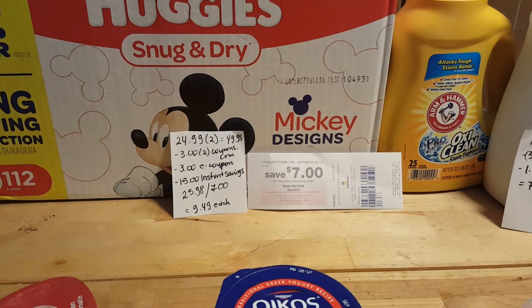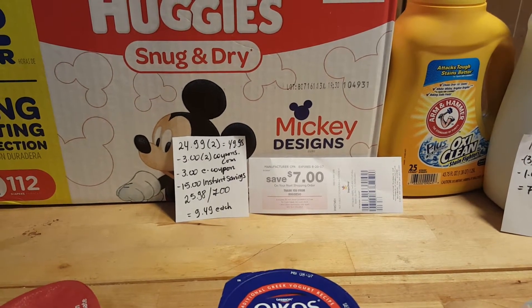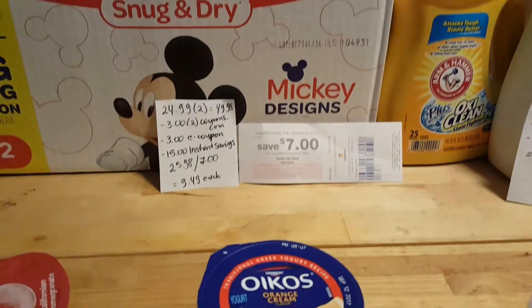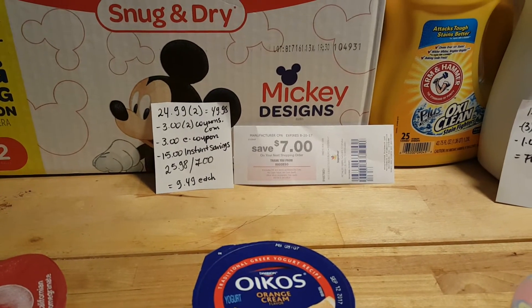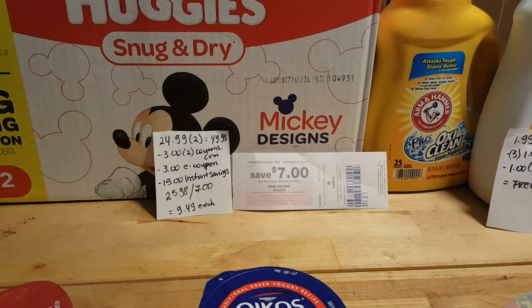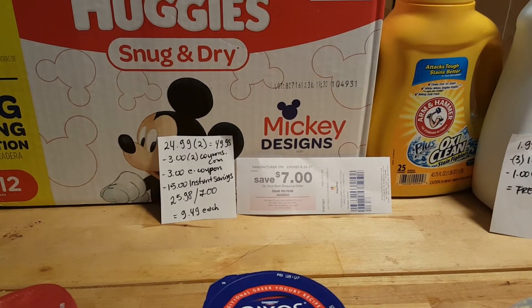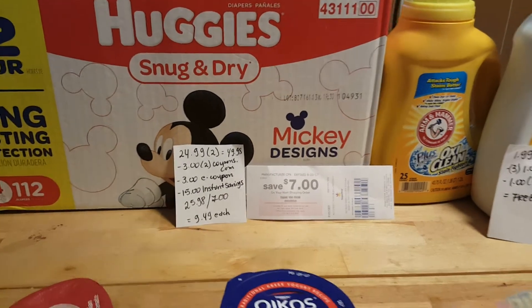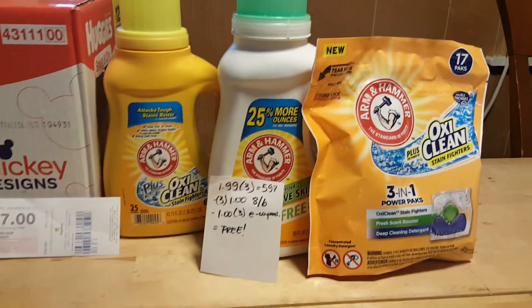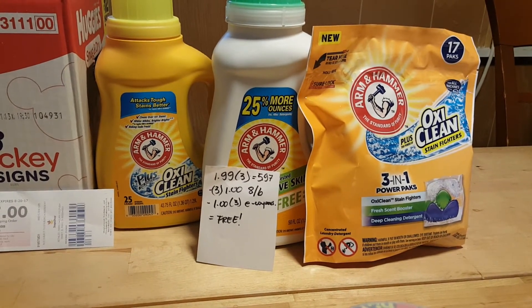There's a $15 instant savings if you purchase two in the same transaction, so I ended up paying $25.98 and got back $7 in a catalina coupon, making it a cost of $9.49. I believe if you spend $60 you'd be able to get a $10 catalina — I'm not sure, but it was still a good deal for me.